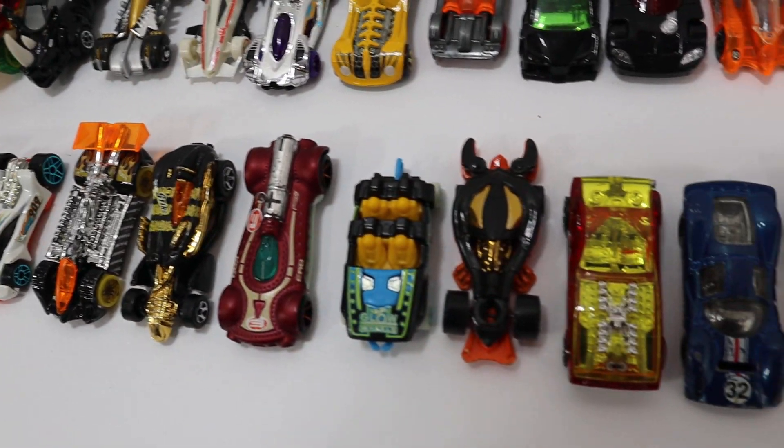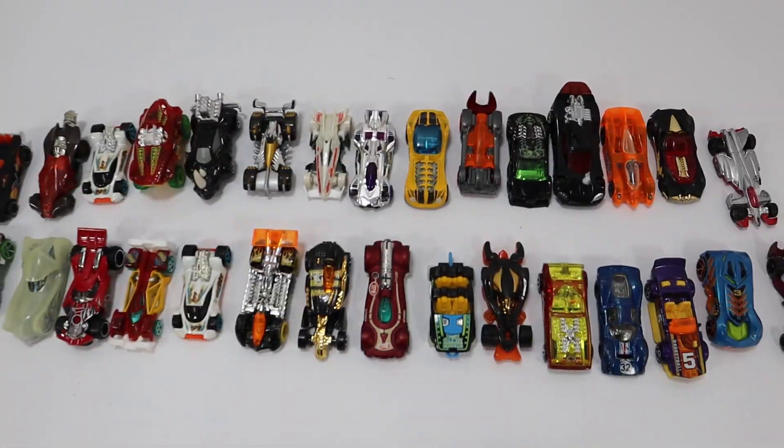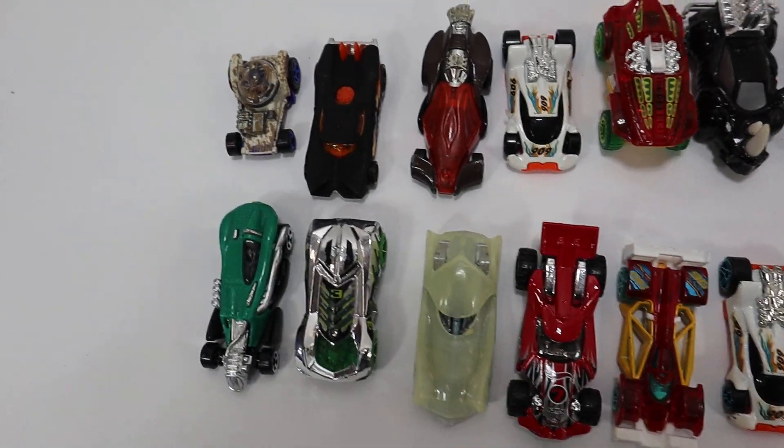There's a total of 32 cars and you will receive these exact cars. If you have any questions please don't hesitate to contact us. Please look in the description for all the detailed photographs. Have a great day!